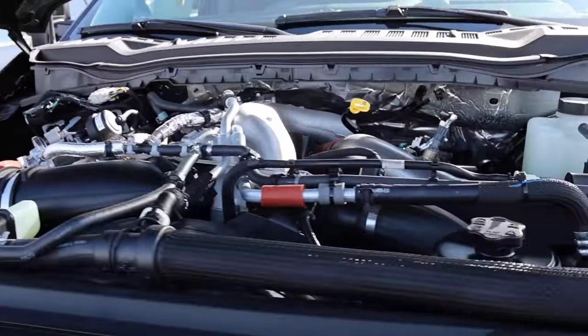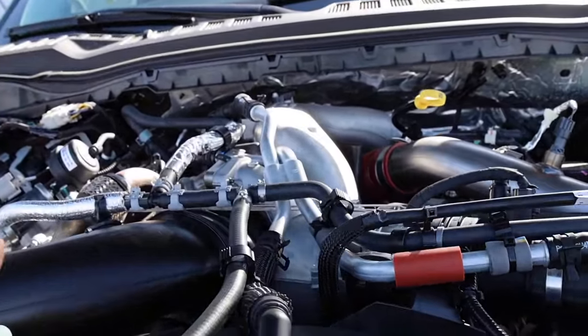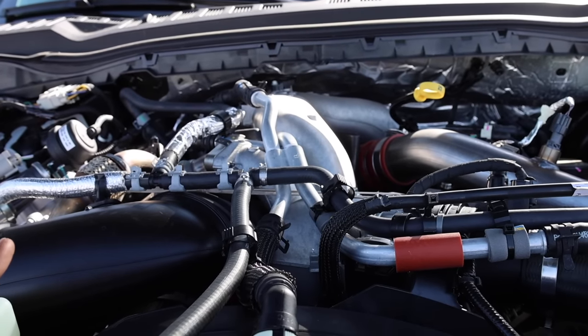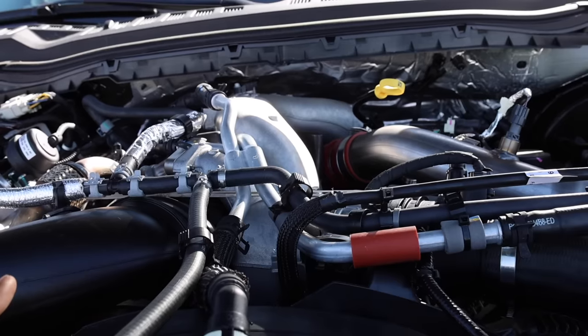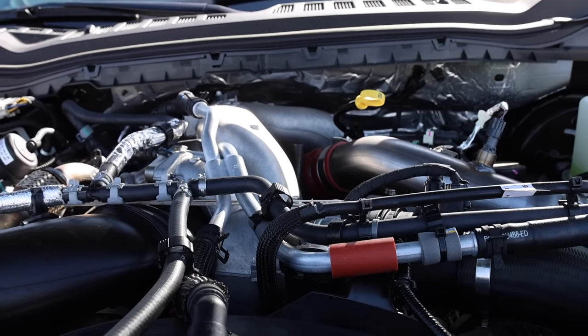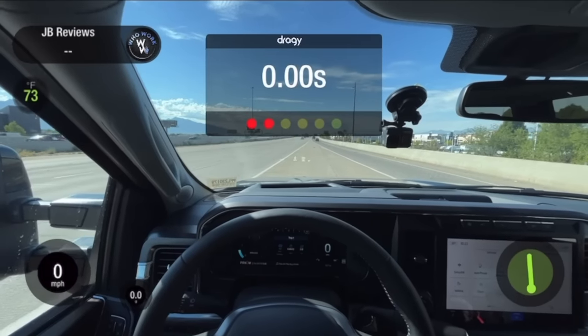Here's the high-output Power Stroke — big performance with a lot of good cooling for this powertrain. It puts out 500 horsepower and 1,200 pound-feet of torque. Let's see how all that power gets put to the ground through that 10-speed transmission.